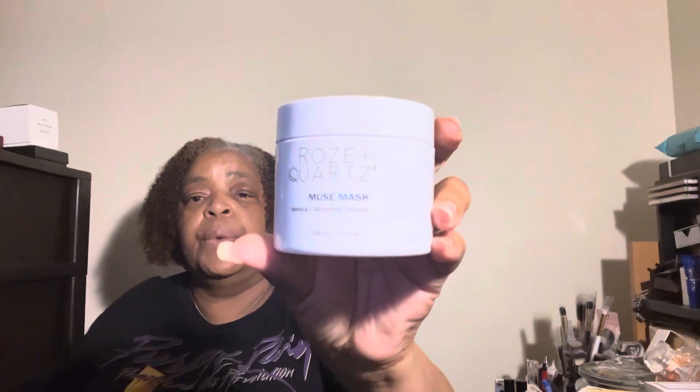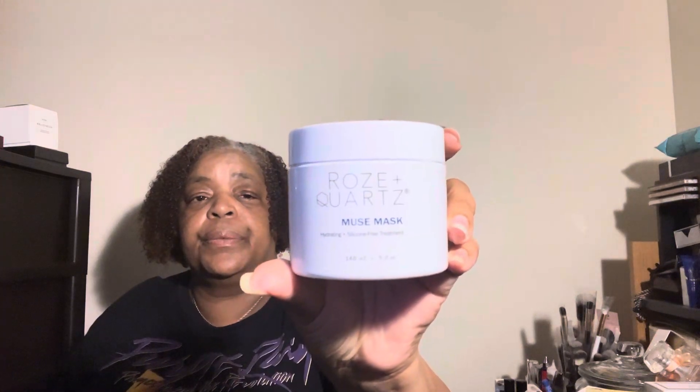Then we have a hair mask. This is a hydrating, silicone-free hair treatment from Rose and Quartz — 48 mils. Not bad. When I first opened up this box, the lid was not turned all the way on, and that made me give it the side eye. This hair mask is $24 — not bad at all.